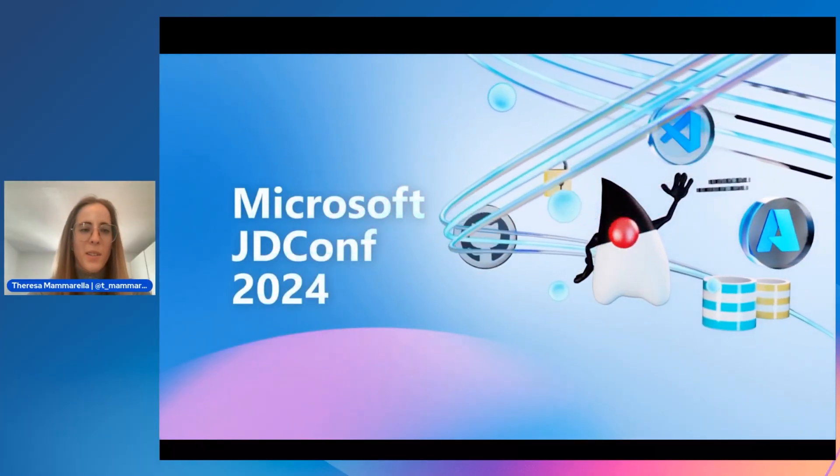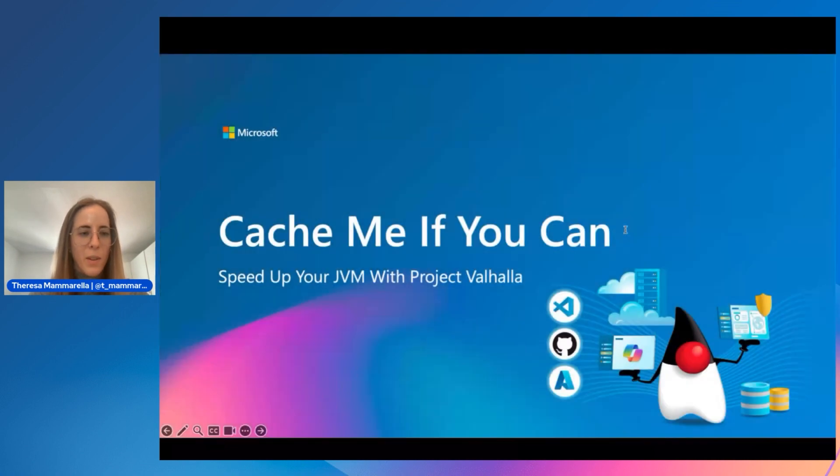Welcome to this session: 'Catch Me If You Can: Speeding Up Your JVM with Project Valhalla.' This talk will discuss the details of OpenJDK's Project Valhalla and how it will be used to speed up the JVM when released. You'll get the most out of this talk with some familiarity with Java and JVM internals. A colleague, Hong Sho, an advisory software engineer at IBM and expert on JVMs and Project Valhalla, is also available to help.